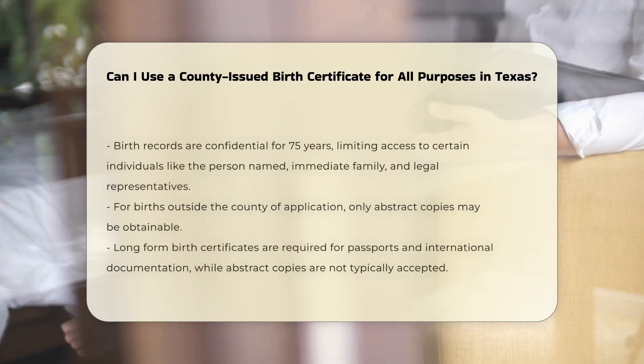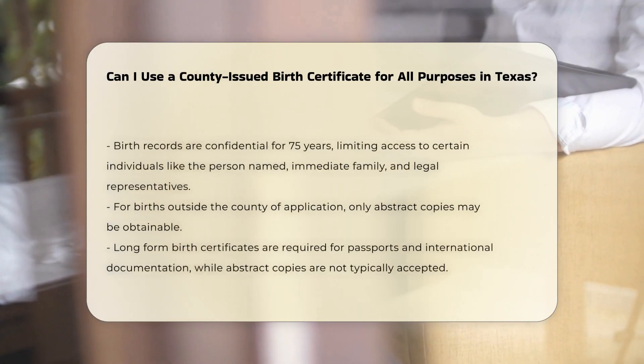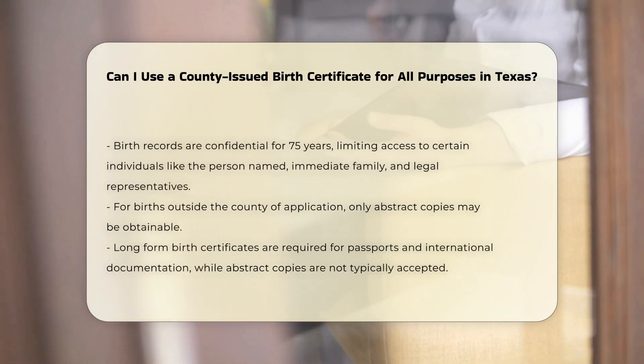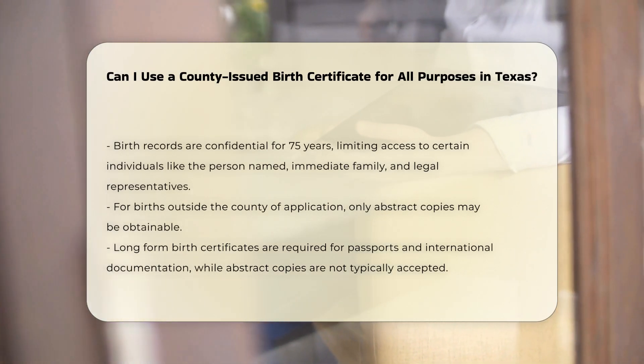Abstract copies, or short form birth certificates, contain basic information and are suitable for everyday purposes such as applying for a driver's license, school registration, jobs, and social security.